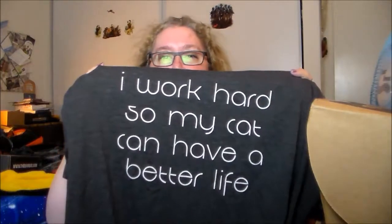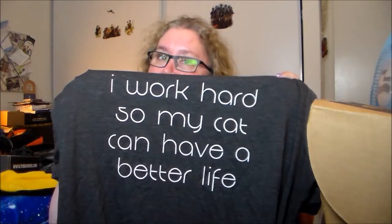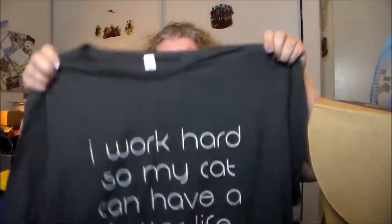Next up we have a shirt, which could be worn in the office I suppose. It says: 'I work hard so my cat can have a better life.' I do work in a corporate environment, so this might only be appropriate on a casual Friday or maybe a workout, but I think it's really funny and it's definitely true. That'll get worn.